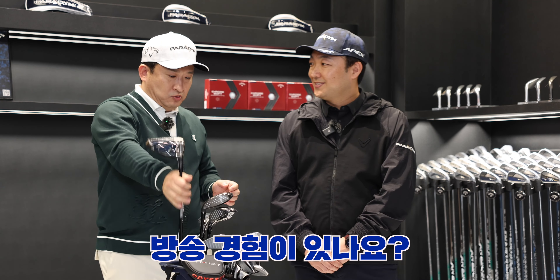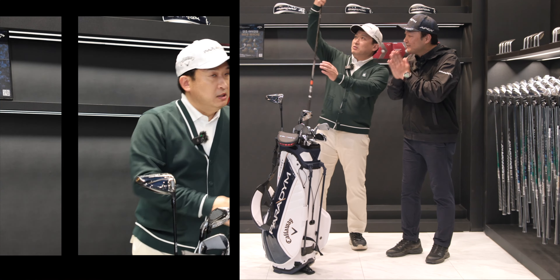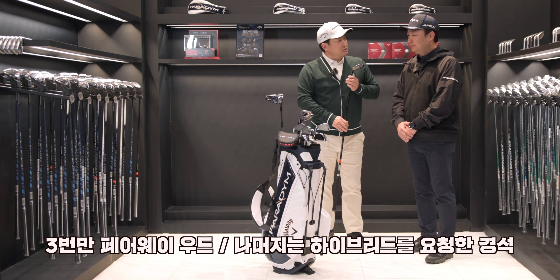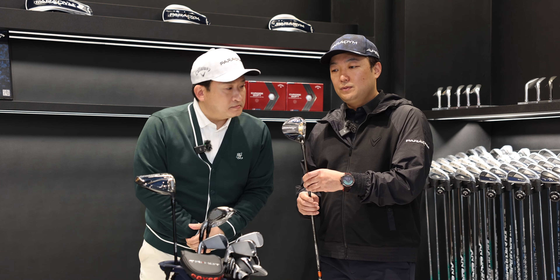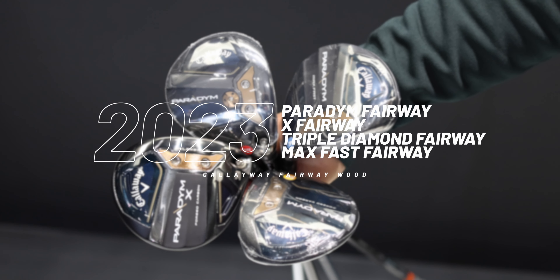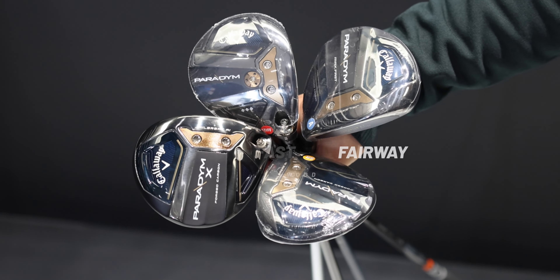Have you had experience with this? I haven't, but I think it's really good. The club's movement on the 3-wood is like a wood, and on the hybrid it's like a hybrid — exactly. The driver version follows the same concept, similar to the X version.